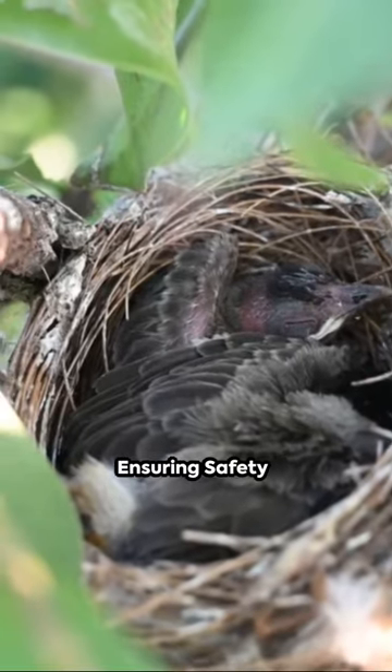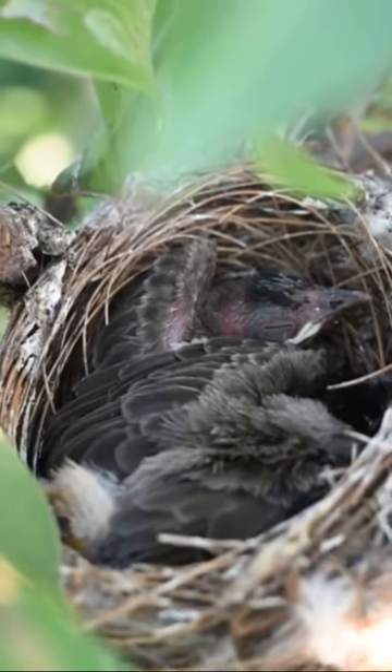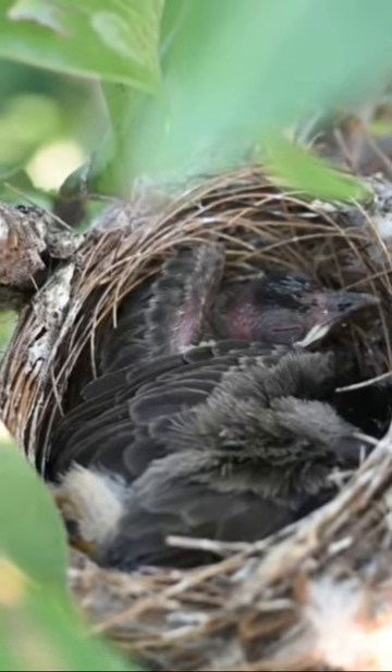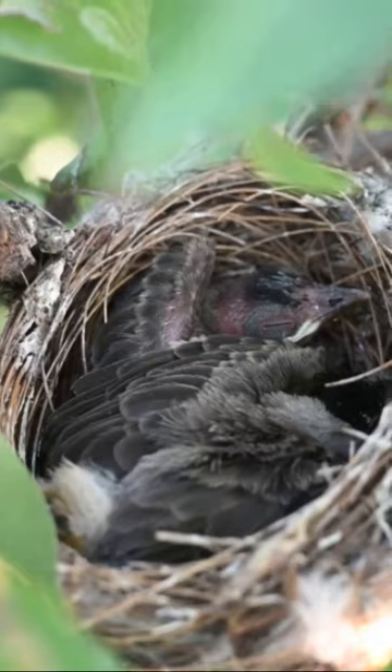If the baby bird is in immediate danger or you're concerned about its safety, you can create a makeshift nest using a small basket lined with tissues or grass. Place the bird inside and secure the basket in a nearby tree or bush.